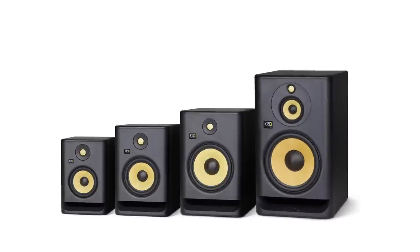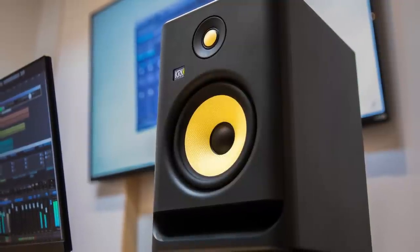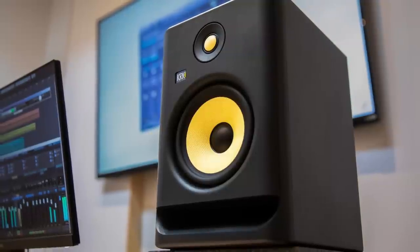Quick word of thanks to KRK for sponsoring this. They sent me a lovely set of their Generation 4 Rokit series — probably some of the best-selling speakers in the history of the studio world. They've been making speakers about 30 years, and the Rokits are really affordable and fun-sounding. These are the Rokit 7s. You'll also see pros using their V series, like the V8s, in major studios. There's even one mastering engineer I know who keeps a secondary set of Rokits just as reference.